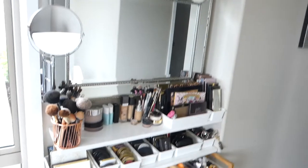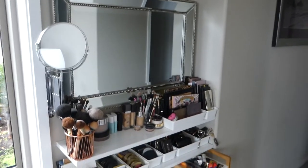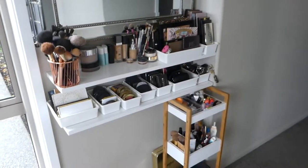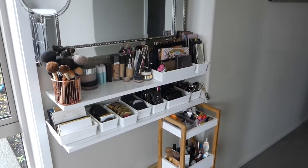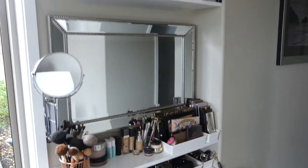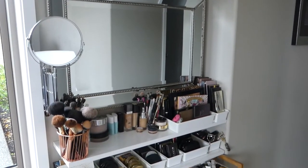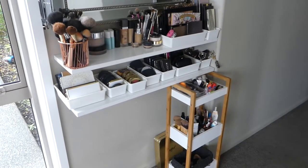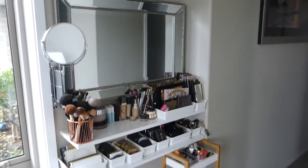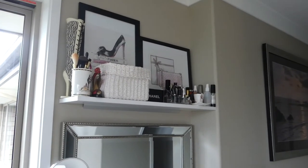That was a brief video on where I store my makeup. I don't have a huge collection — yes, it's probably bigger than a lot of people's, but it's by no means overzealous. Everything I keep is stuff I definitely use daily or very regularly. Thanks for joining me — hope you enjoyed it, give it a thumbs up, please remember to subscribe, and I'll see you in my next video!